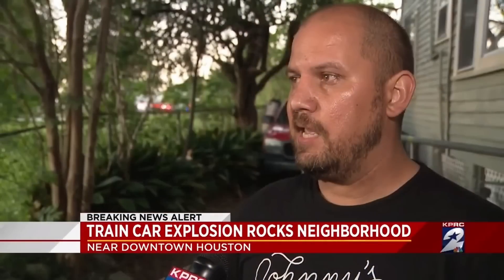One eyewitness recounted: 'I was walking inside, and all of a sudden, an explosion went off, and it threw me into the threshold of the house, up against the door.' Unfortunately, there were no injuries.